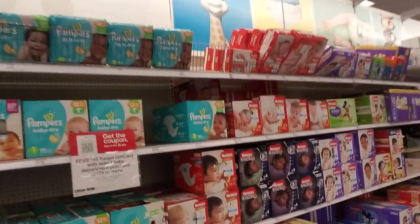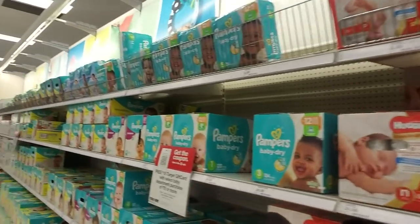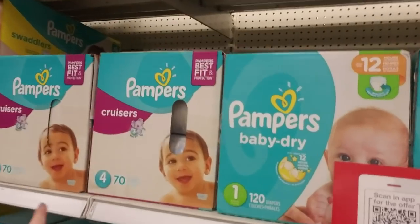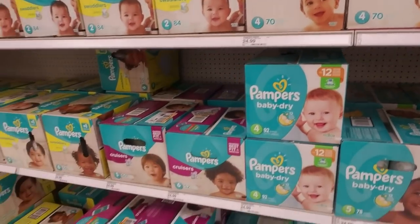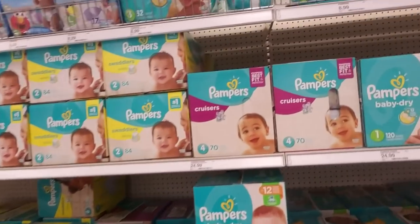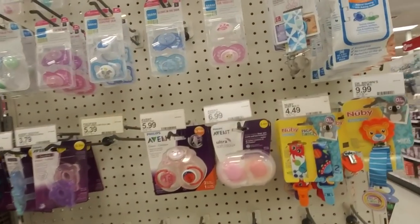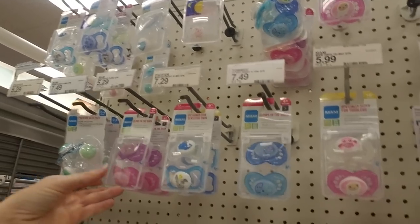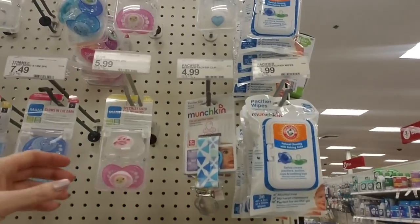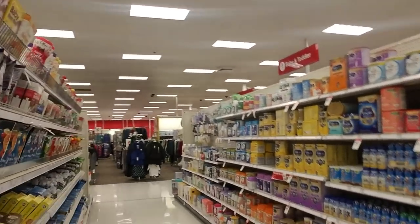Then we have overnight diapers. I do not miss buying diapers — one pack is $24.99, and you would not believe how fast you go through a pack. I bought a lot of my diapers at Costco — you get the giant boxes and it's a bit cheaper that way. And look at all the pacifiers. I tried pacifiers with both of my kids and they just never really seemed to care about them, so I didn't push it — it's just one less thing to deal with later.